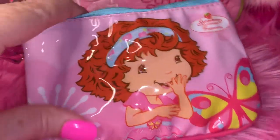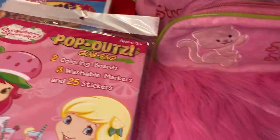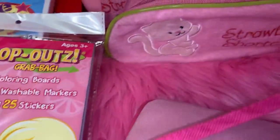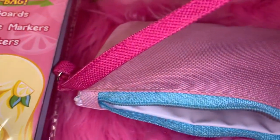Next I have a little Strawberry Shortcake coin pouch — it's cotton candy pink and blue. Inside it I have a little pack of strawberry Pez candies that I could put in my Strawberry Shortcake Pez dispenser, and then I have my strawberry Altoids. That's everything in that little pouch.